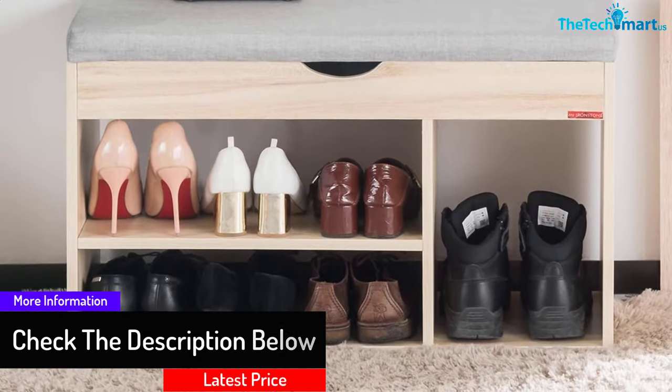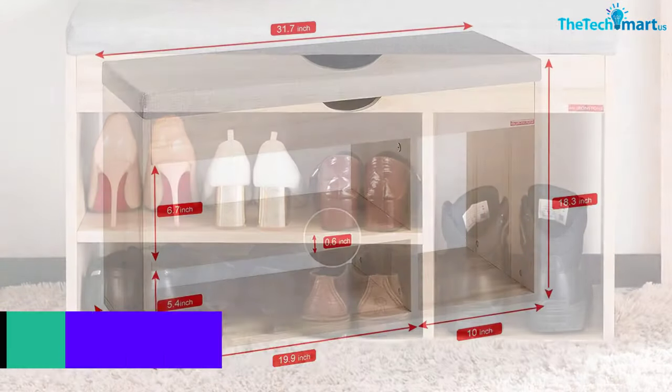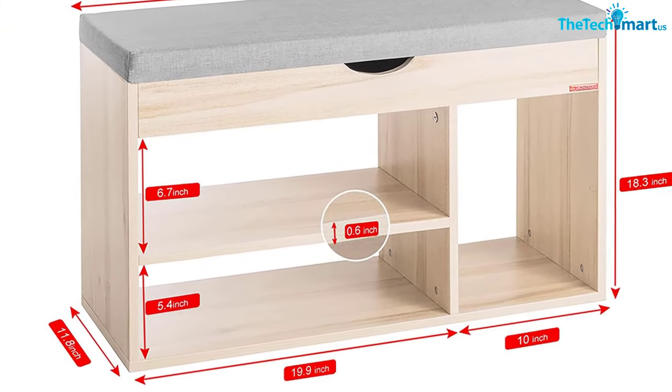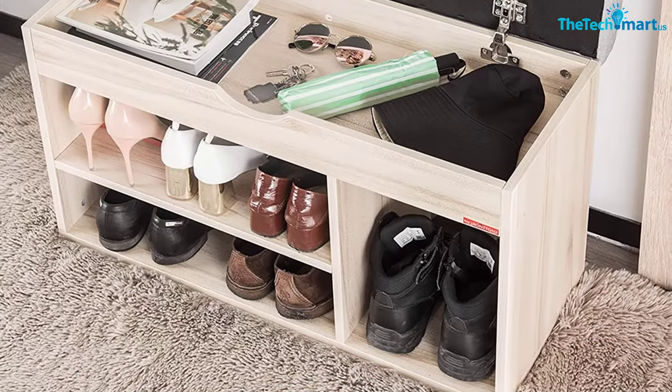The seat cushion comes in cotton construction to assure you great performance. You can count on the multi-purpose storage bench to assure you a great experience as you try to handle the shoes.